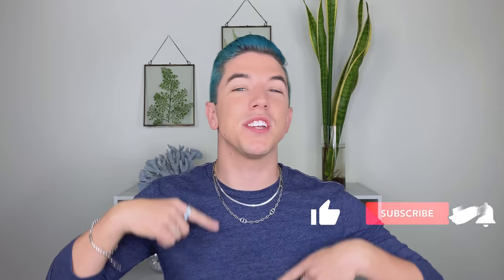Hi everyone, and welcome to Skincare with Hyram. If you don't know who I am, my name's Hyram and I'm passionate about teaching you how to perfect your skincare routines. So make sure you subscribe to my channel and hit the notification bell so you can see my videos every single week.